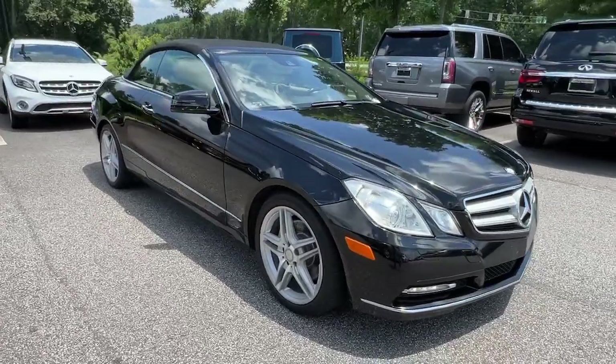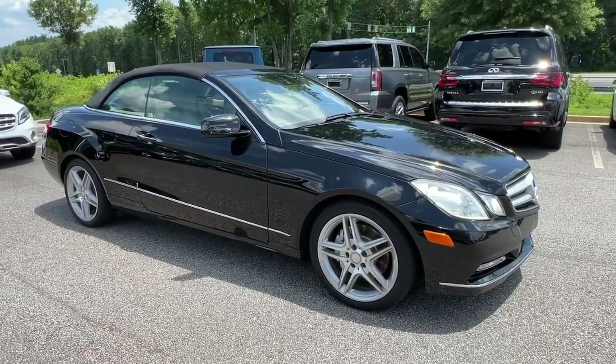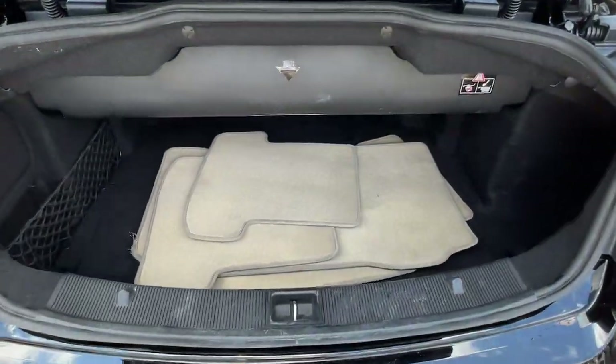Safety-minded and practical, this all-wheel drive wagon has the features to meet your family's needs and satisfy your desire for driving pleasure.